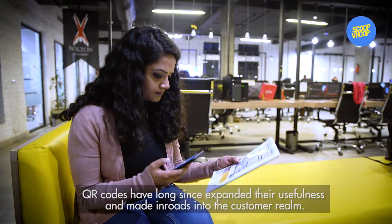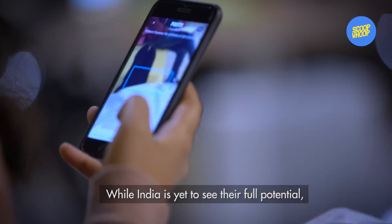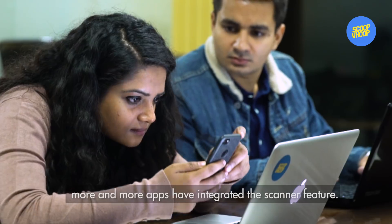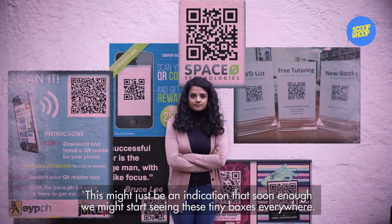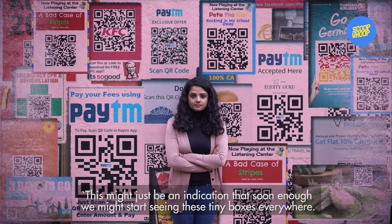QR codes have long since expanded their usefulness and made inroads into the customer realm. While India is yet to see their full potential, more and more apps have integrated the scanner feature. This might just be an indication that soon enough, we might start seeing these tiny boxes everywhere.